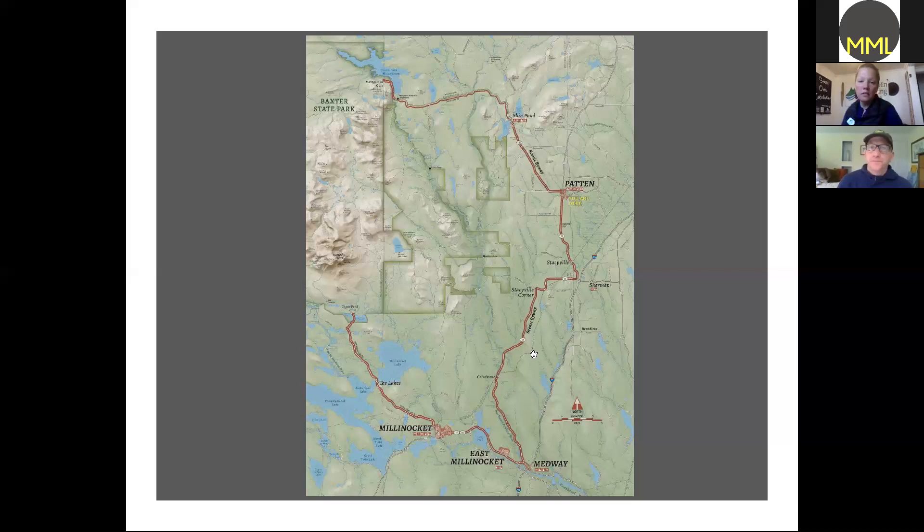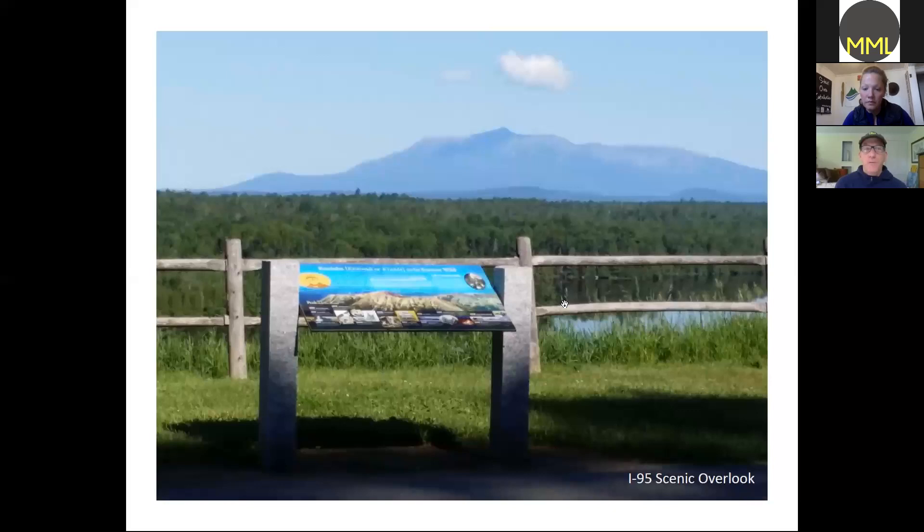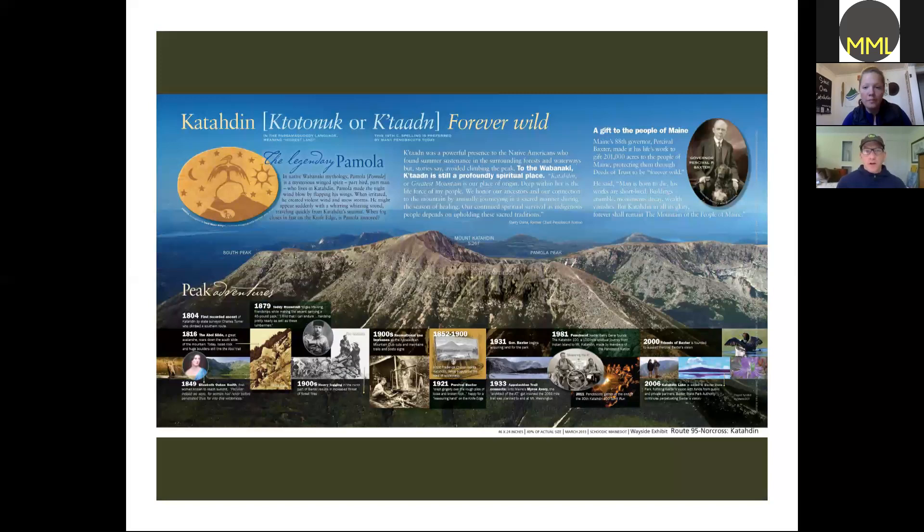The journey starts out on Interstate 95 where we did this interpretive panel. It was a request by someone in the public who said there's nothing there — you can just look at the mountain — so let's do a little information about it. We developed this one; it's quite large, almost four feet wide. It has information about Pomola, how Baxter State Park came into being, a close-up view of the top to lure people in, and a unique timeline across the bottom featuring highlights about Baxter State Park.